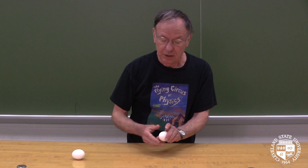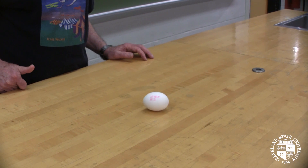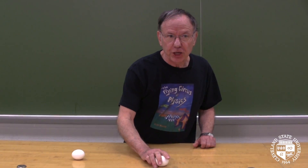Fresh egg — let's find out. I'll spin it. That is a really wimpy spin. It's because there's fluid inside and it's sloshing around, and it has trouble spinning like the hard-boiled one. So that's a fresh egg.